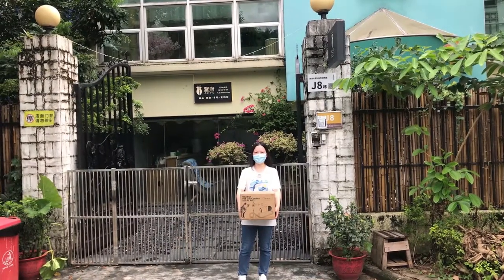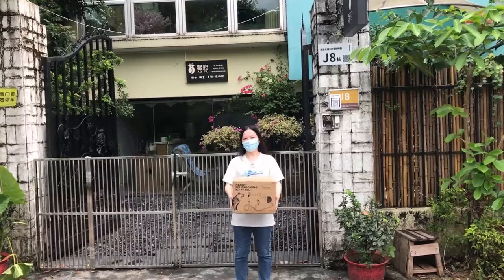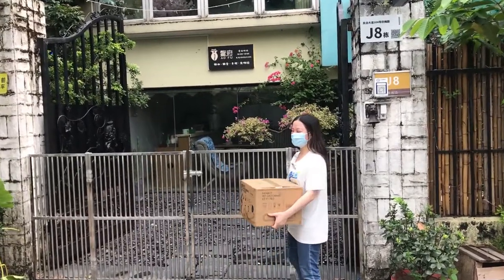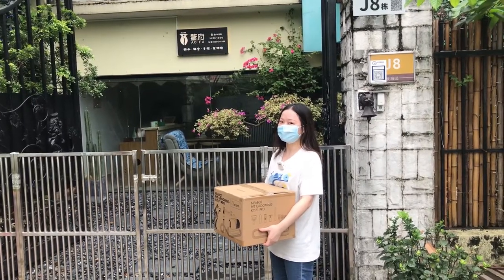Hello everyone, this is Sue from Nibble. Today I'm going to send in this Nibble pet vacuum to here, a cat cafe. I heard there are dozens of cats here. Let's go!